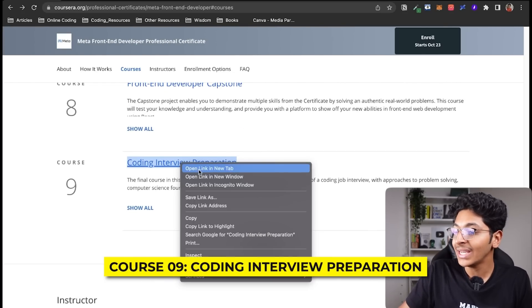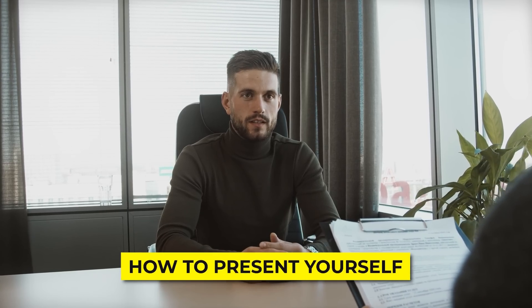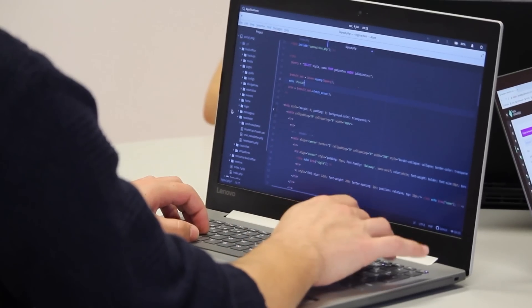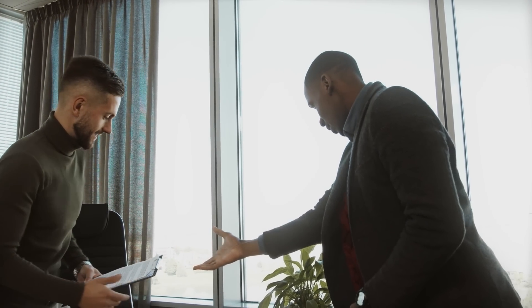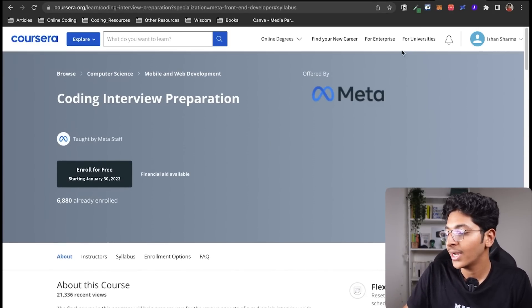The final course is Coding Interview Preparation. Here you will learn how to present yourself in a coding interview, how to answer the questions asked when you want to get hired as a front-end developer, and how to make sure the recruiter is satisfied with all of your answers.